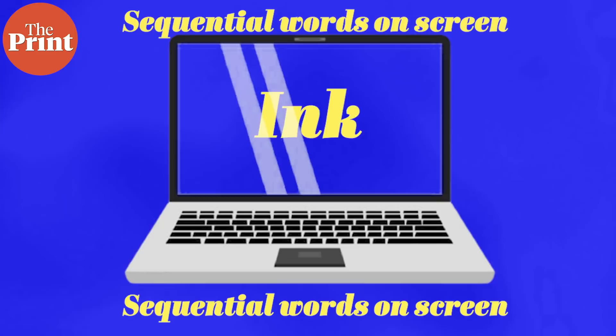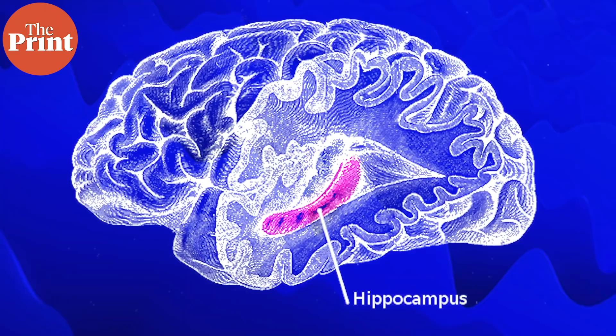The patients were first asked to study around 12 to 15 words that appeared in a sequence on a laptop for about 30 seconds. Then they had a short break, after which they were asked to recall the words. Meanwhile, electrodes in their brain were measuring hippocampal activity.